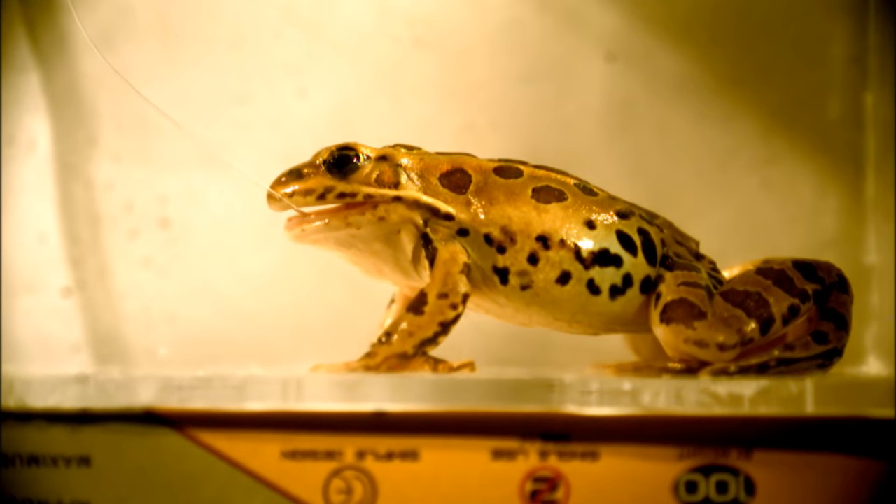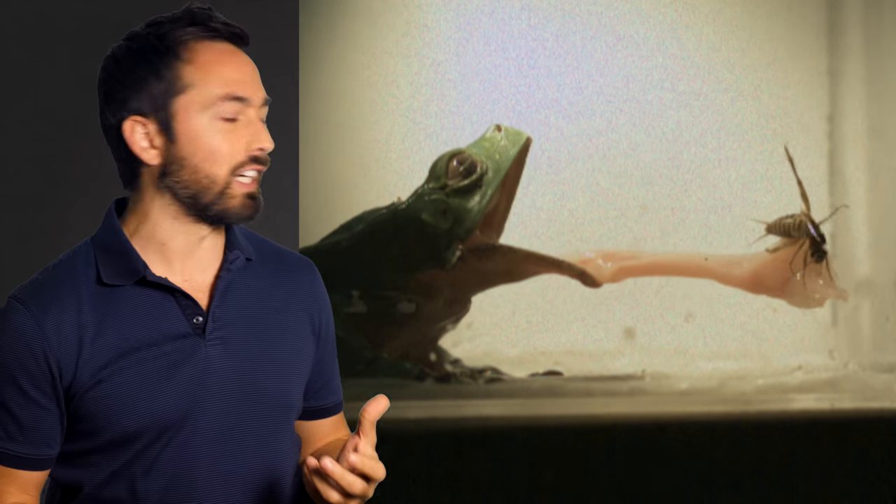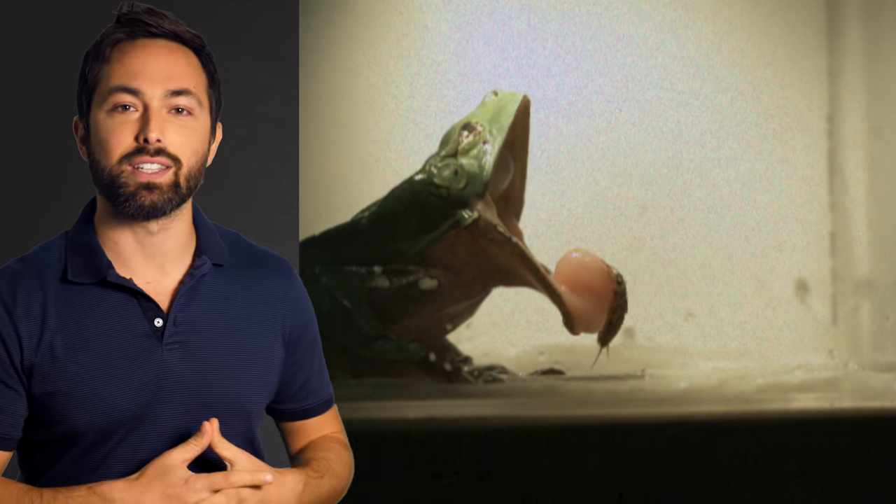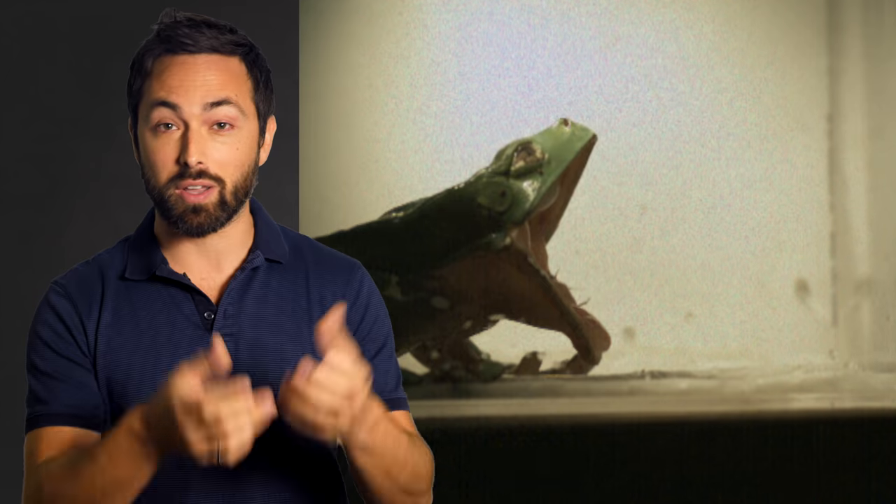The remarkable thing about this is that the bug doesn't slide off the tongue. It doesn't matter how wet, furry, bumpy, or dirty the prey is. And then, once it's in the frog's mouth, it easily detaches from the tongue so it can be swallowed. This ability to stick and unstick is better than anything commercially available today.